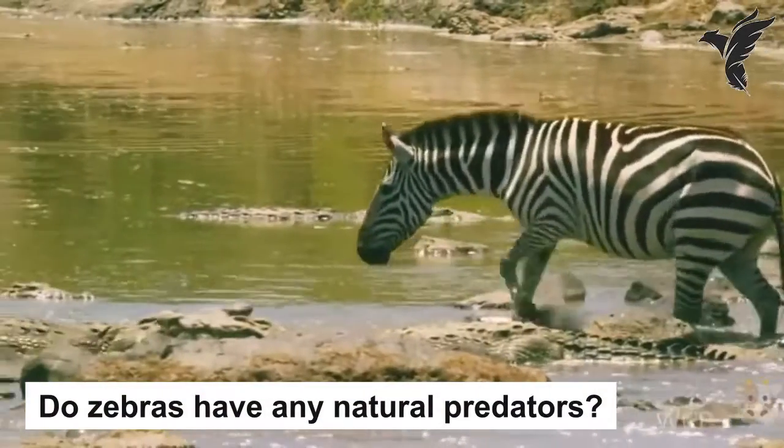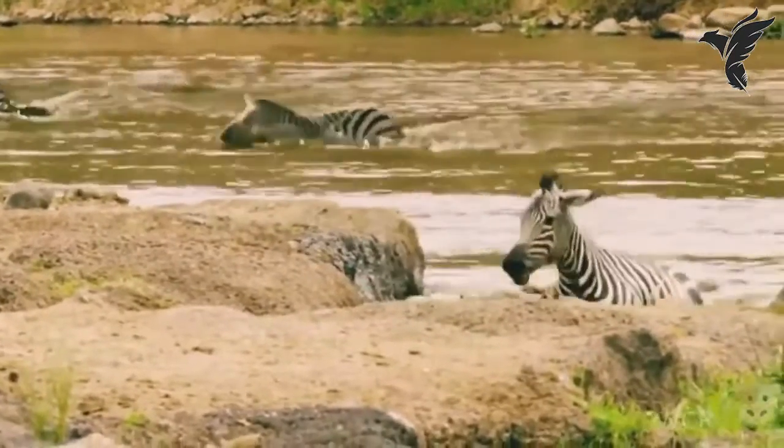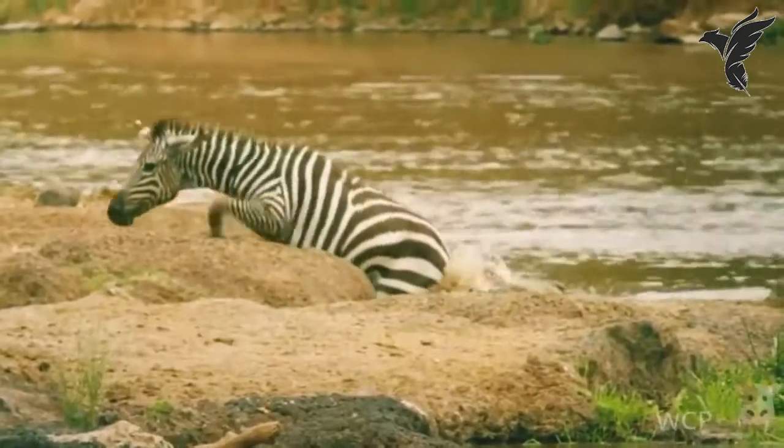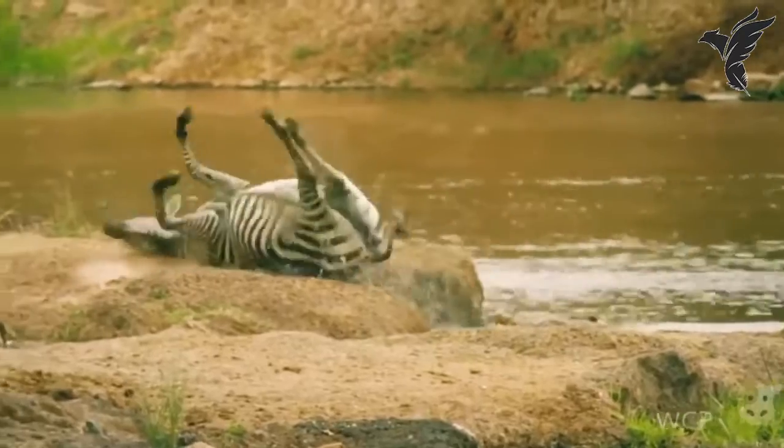Do zebras have any natural predators? Yes, zebras have several natural predators, including lions, hyenas, and wild dogs. These predators often hunt in groups and use their speed and strength to bring down their prey.